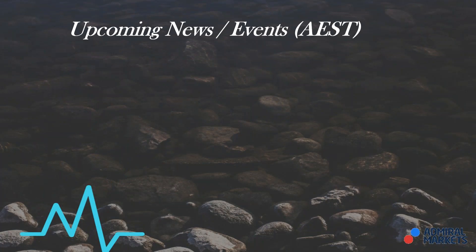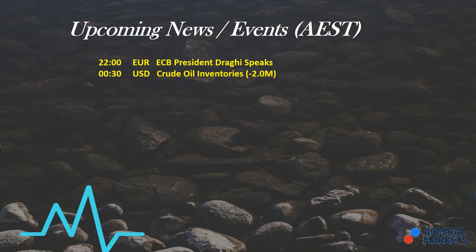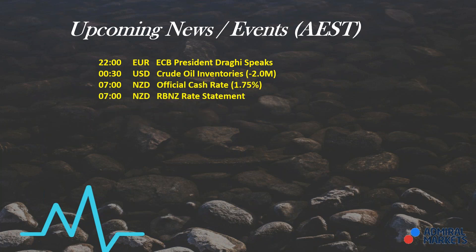Let's wait and see if we do get an inside candle confirmation. Now let's look at what news we have coming in the session about to unfold. At 10 o'clock tonight in my local Australian Eastern Standard Time, we have Mr Draghi speaking — he's the ECB president, so that will affect the euro. At 12:30 we have crude oil inventory, so any CAD traders keep an eye on that one. At 7 o'clock tomorrow morning we have the RBNZ rate announcement, so any Kiwi dollar traders keep an eye on this one.